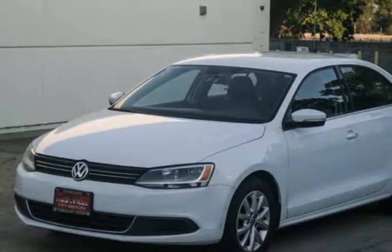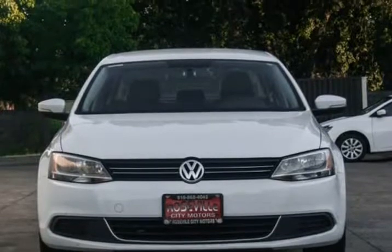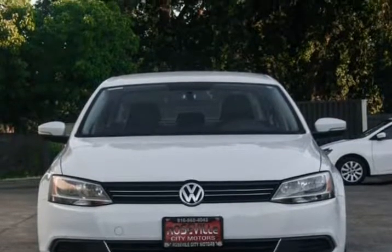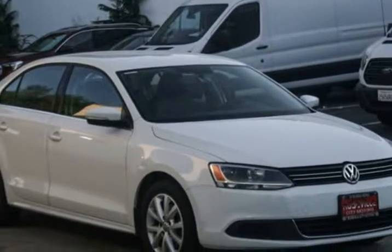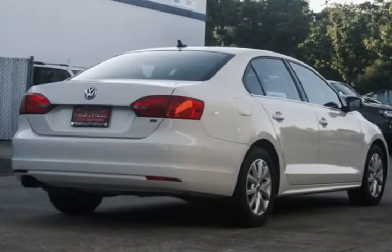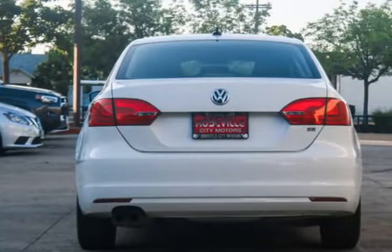This 2014 Volkswagen Jetta sedan is brought to you by Roseville City Motors. Immaculate 2014 VW Jetta 1.8 TC, clean title with records available, maintenance up-to-date, mechanically inspected, and detailed professionally. Only the finest for the customer here at Roseville City Motors.